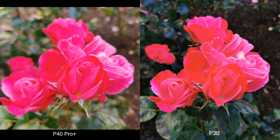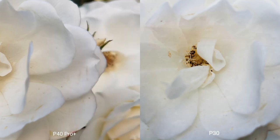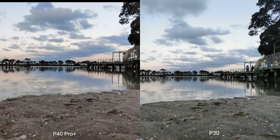The colors on the P30 are a bit more reddish and artificial. In ultra close-ups, the P30 should have the advantage with its super macro camera, but it's not as sharp as a cropped-in P40 Pro Plus main camera. When it comes to dynamic range, they're pretty much on par, though the P30 has slightly darker exposure.